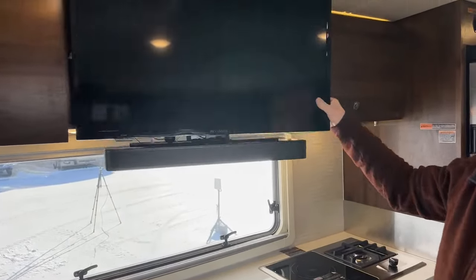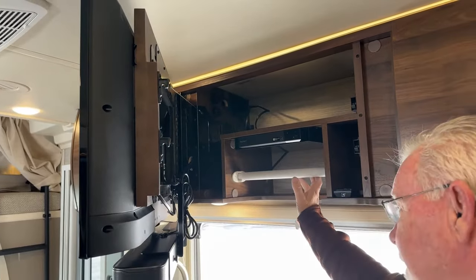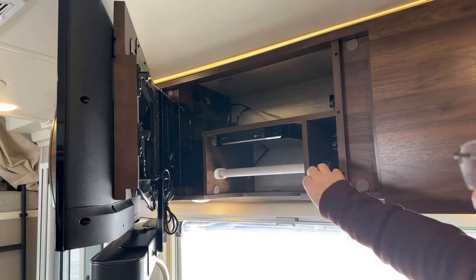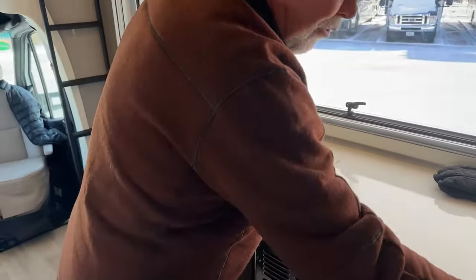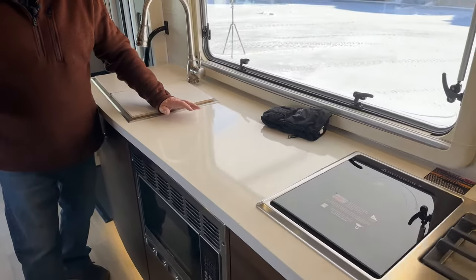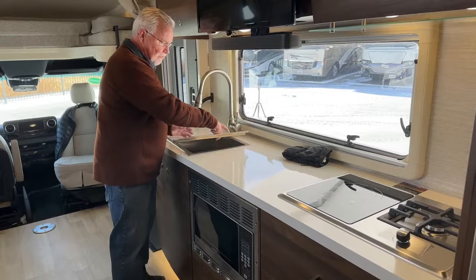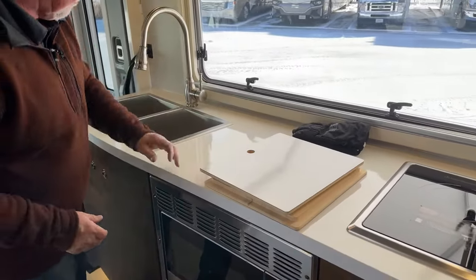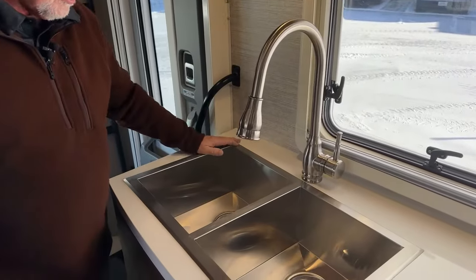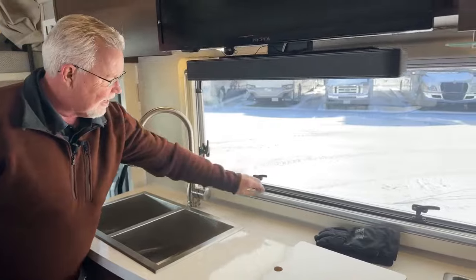Here is our TV — it actually pulls out. Behind the TV we have a Blu-ray player. There's a handy spot for paper towels that hang right here, your remote, and more storage up here for DVDs or whatever you're taking along. Over on this side there's a lot of counter space — the slide is bigger on this floor plan, giving you more room. The kitchen countertop is large so you can really prepare a meal easily. The sink covers have a little bamboo cutting board if you want to use it.